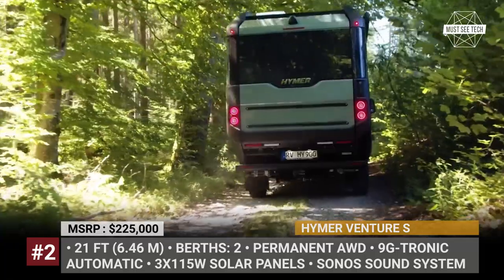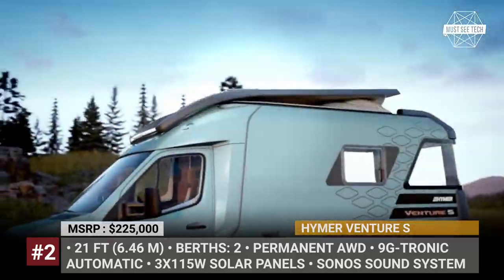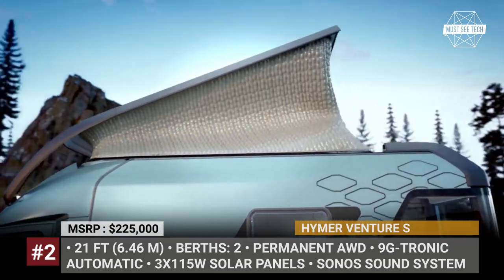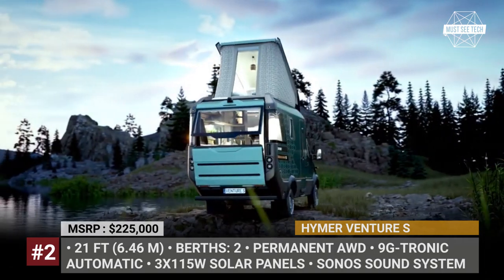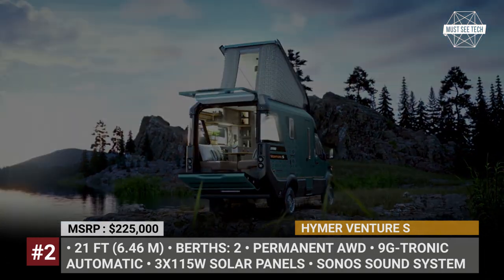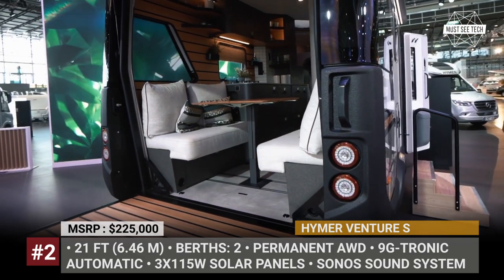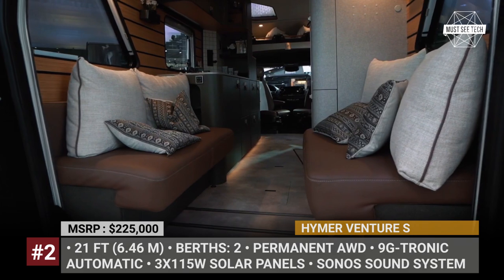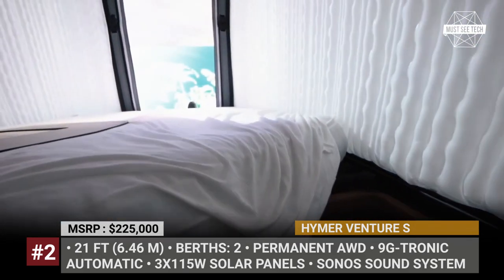The Venture S is based on the 4x4 Sprinter chassis that rides on 18-inch wheels and has a thoroughly re-sculptured body that matches the tech-inspired nature of the model. This van was designed for two travelers, with the sleeping quarters located on the second floor under a pop-up roof, with pneumatic walls and an app-regulated inflatable mattress. The rear section of the Venture S houses a dining area with a yacht-inspired design, and besides large vista windows, the rear hatch opens up to create an exterior deck for lounging outdoors.